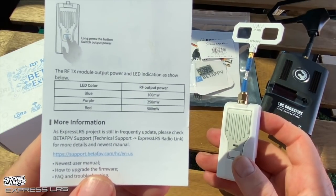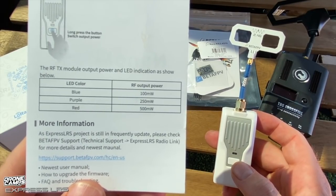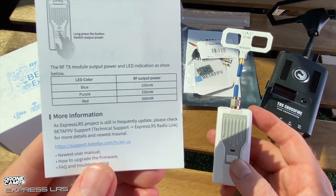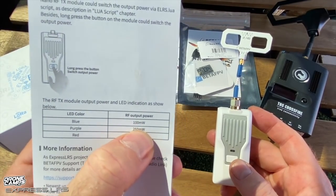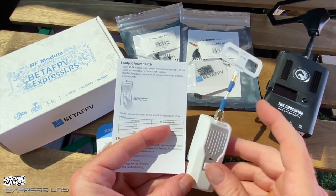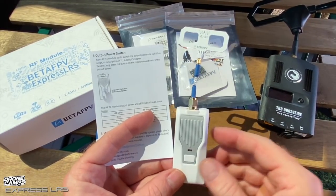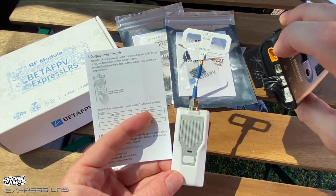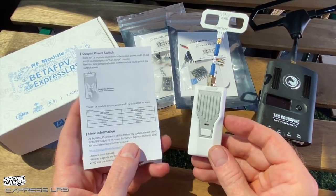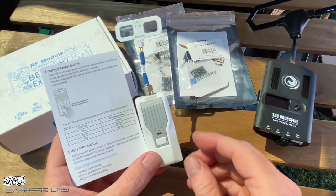Looking at the back of the manual, the output power goes up to 500 milliwatts — more than the TBS Nano and more than the light version of TBS. The TBS Tracer tops out at 250 milliwatts; this one does 500. For comparison, the full TBS Crossfire does up to two watts, which gets smoking hot and often requires an external battery.